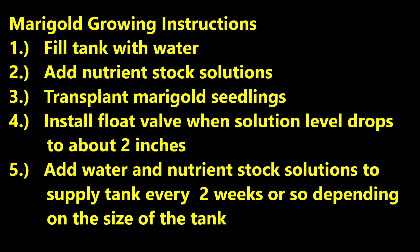Let's briefly review the marigold growing instructions. First, fill the tank with water. Second, add the nutrient stock solutions. Third, transplant the marigold seedlings. Fourth, install the float valve when the solution level drops to about two inches. Fifth, add water and nutrient stock solutions to the supply tank every two weeks or so, depending on the size of the tank.